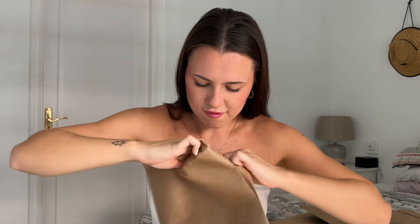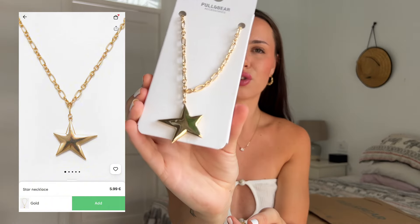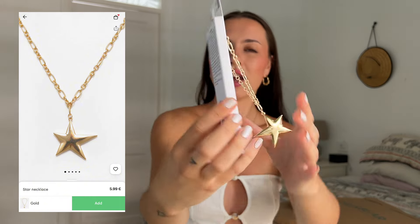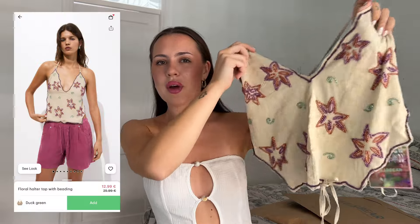The first thing is a little star necklace — I also ordered the matching earrings which will probably be in one of the other bags. It's kind of asymmetrical which makes it look pretty funky, and that was £5.99. I'm really into gold jewelry at the minute because it goes so nicely when I've got a tan.